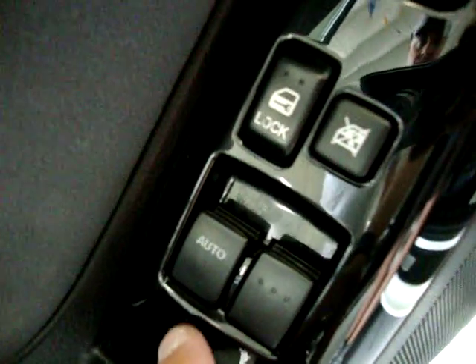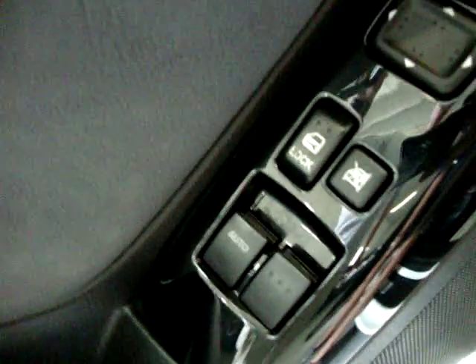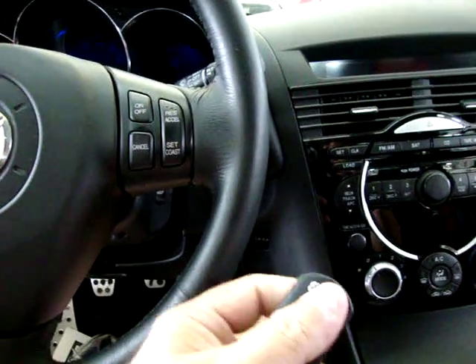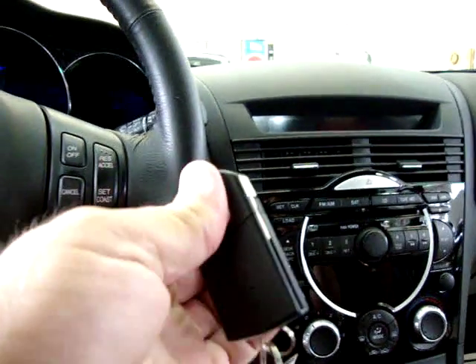Let's go ahead and check out the interior. There's your power windows — this one here is automatic. Just tap it down once and the window goes down, and your mirror is here. Go ahead and get it started. It's got this type of Mercedes visor that you just look out.